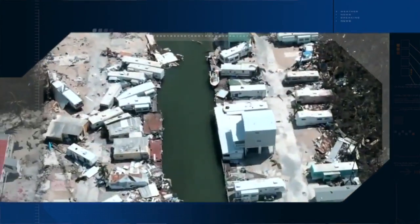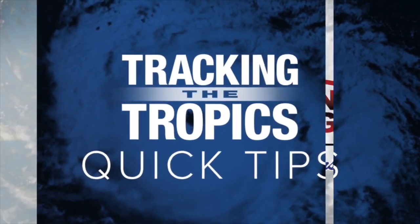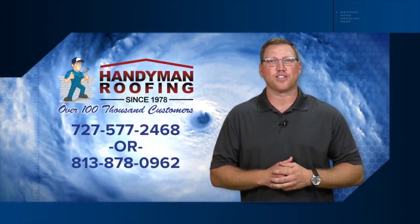It's hurricane season. Are you ready? These ABC Action News tracking the tropics quick tips are sponsored by Handyman Roofing. Don't let that drip become a waterfall — give Handyman Roofing a call.